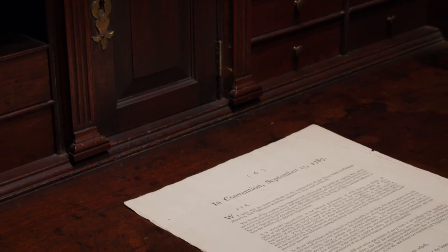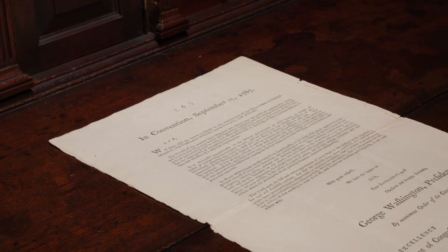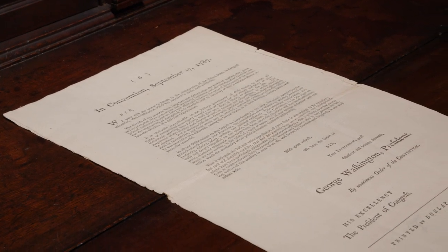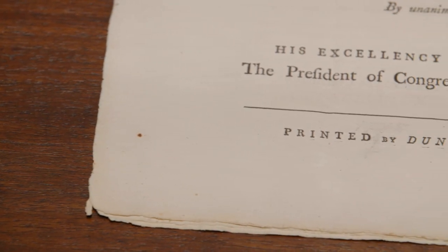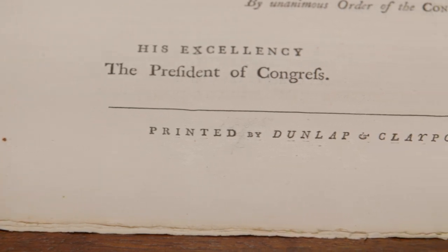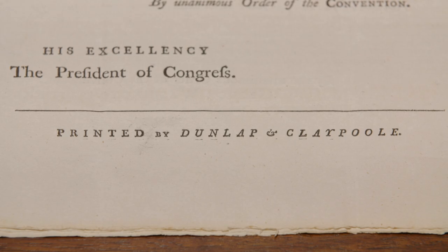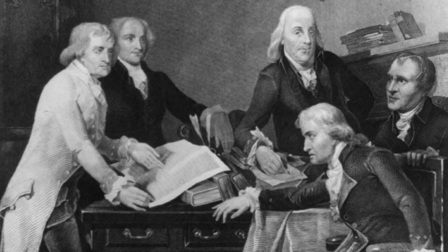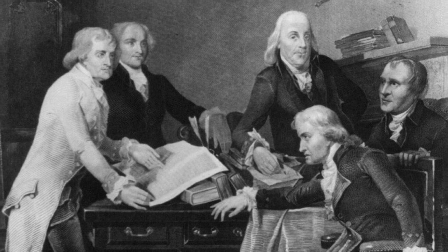This version was printed probably on the night of September 16th. It was set in print by John Dunlap and David Claypool, two Philadelphia printers. And interestingly enough, 11 years previously, John Dunlap was the printer of the first printing of the Declaration of Independence. So he is sort of the link between these two great pillars of the American government and our American way of life.